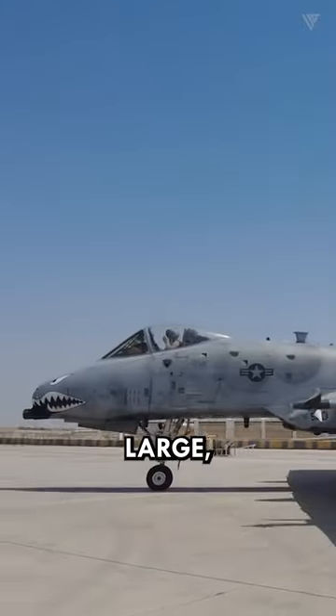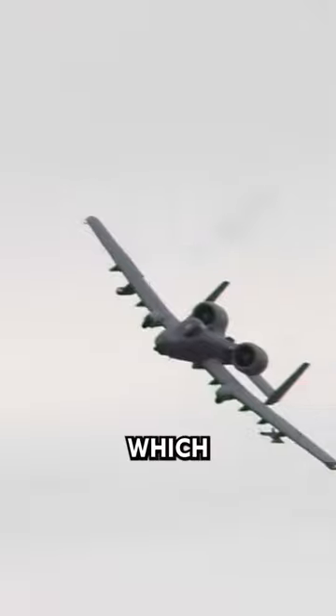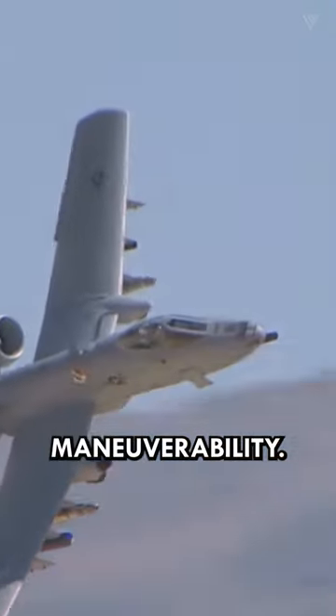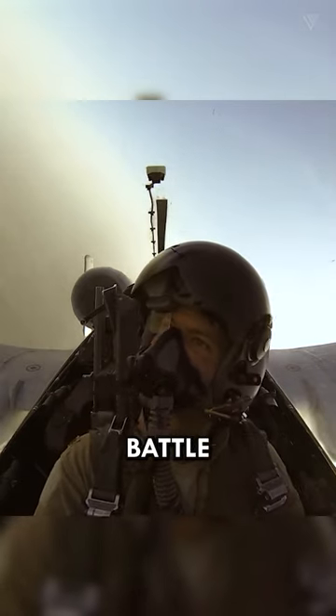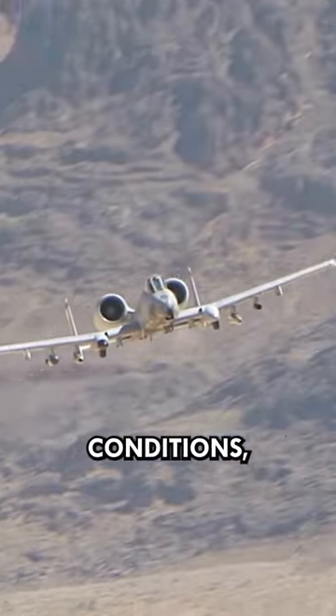The A-10 has a large, unswept, high-aspect ratio wing and large ailerons, which give it excellent low-speed, low-altitude maneuverability. It can loiter near battle areas for extended periods and operate in low ceiling and visibility conditions.